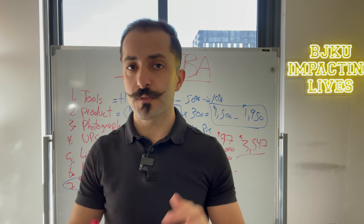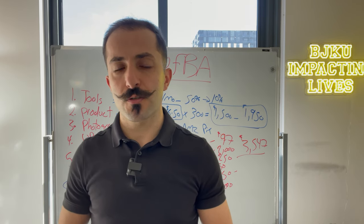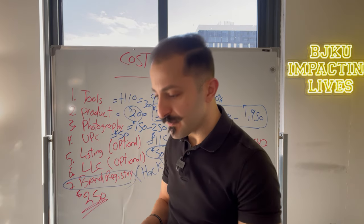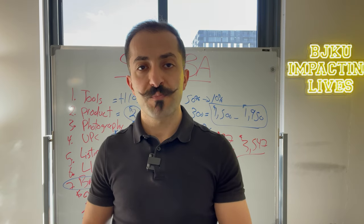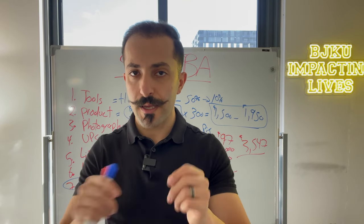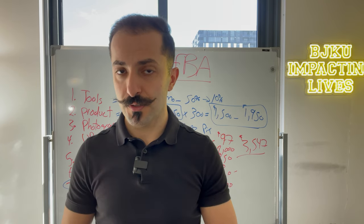If you go the traditional route of hiring someone to handle brand registry, it costs between $1,000 to $2,000. However, for our BJK University students, we've documented the entire process across multiple detailed PDFs showing exactly how to do it. If you follow that process, it really only costs you $250 — because the only thing you need to do is trademark your brand. You go to the USPTO.gov, register your brand, and it's only $250. You only need to register for one class. Within about a week you get confirmation your application is live, you take that number to Amazon, apply for brand registry, and within two to three weeks you'll have it — then you can upload A-plus content to your listing and get going.